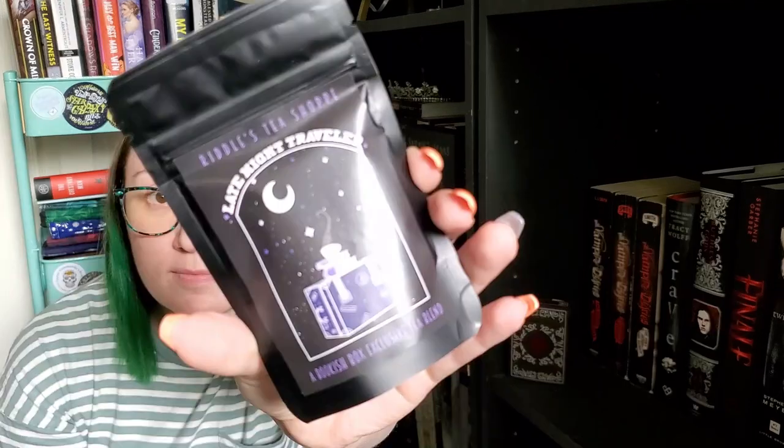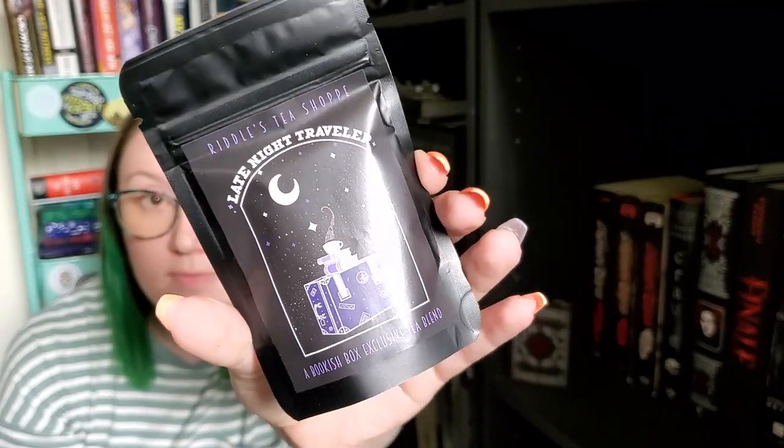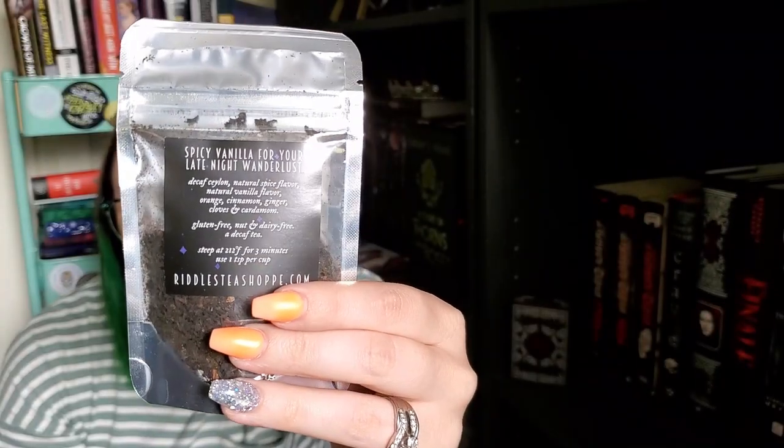Our first item is a tea. It's a loose leaf tea called Late Night Traveler by Riddle's Tea Shop — a Bookish Box exclusive tea blend. It's spicy vanilla for your late night wanderlust: decaf, natural spice flavor, natural vanilla flavor, orange, cinnamon, ginger, cloves, and cardamom. It's gluten-free, nut and dairy-free, and a decaf tea.